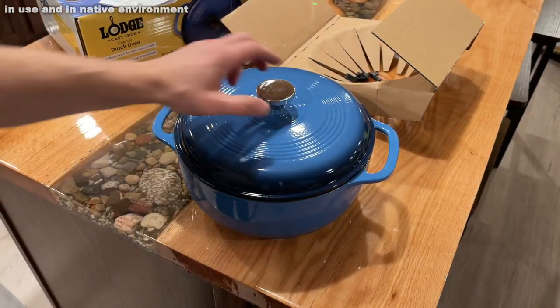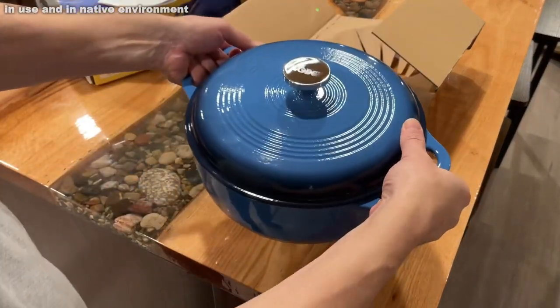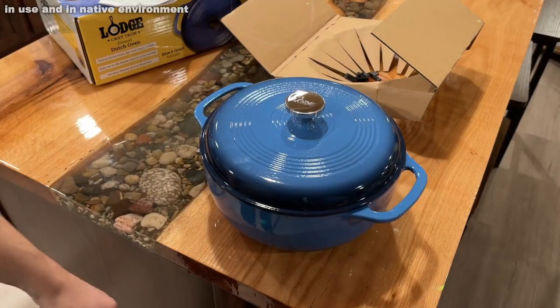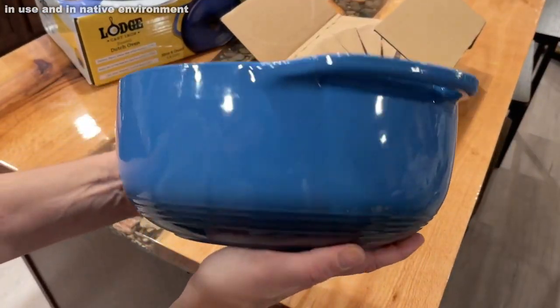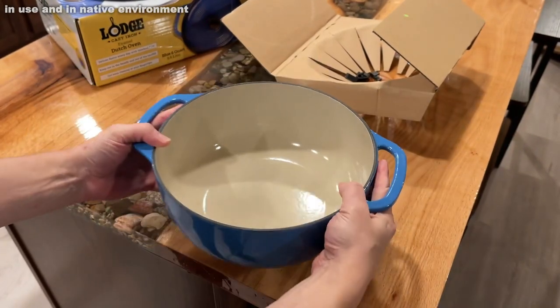Oh, and I forgot to mention, there are 26 available colors and 6 available sizes. You can get it with the Dutch Oven, the Dutch Oven and Care Kit, or the Dutch Oven and Skillet. There's a variety of options here, folks, so pick yours up.